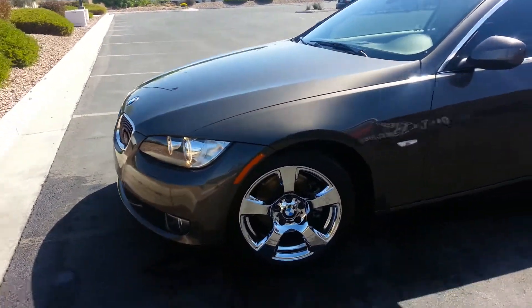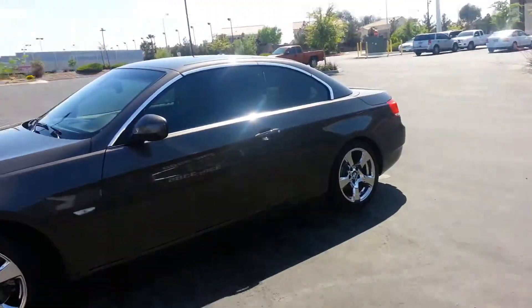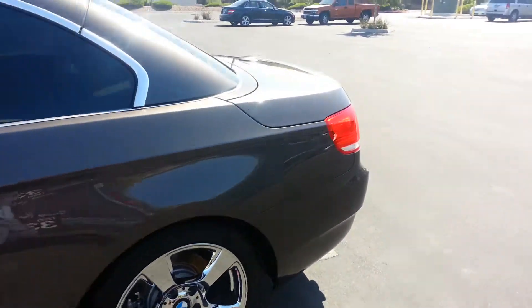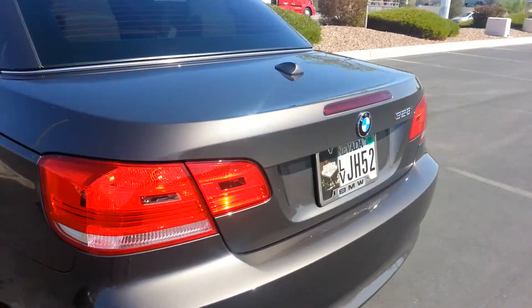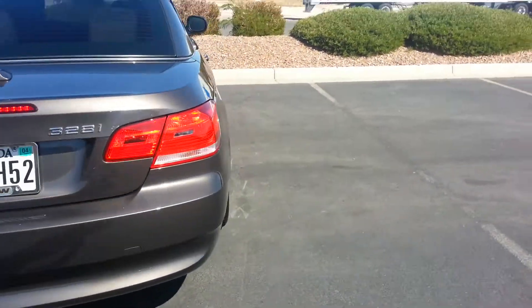Hey guys, once again just showing you our finished results. I'm here with Dr. Detail and Wash in Las Vegas, and we're just creating some incredible shine. This vehicle is a newer car — it just needed our attention. We did a hand wash,